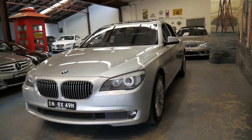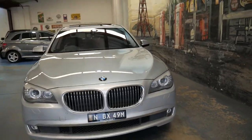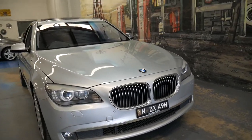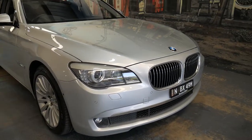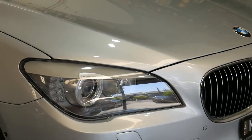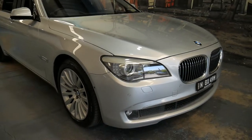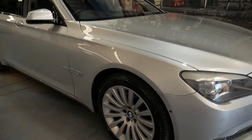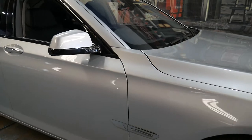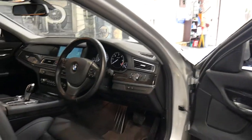To me, having Pirelli tyres shows that whoever owns this car doesn't skimp — as opposed to fitting a cheap Chinese brand. It's been garaged. You can see the headlights are nice and clear. We haven't done anything to it — we brought the car into stock today, washed it with soap and water, and this is how it's come up. It's particularly good inside and out, and I think it needs to be seen in person to be appreciated.